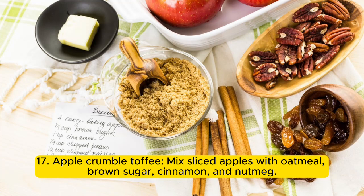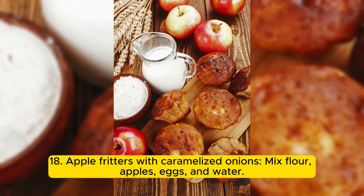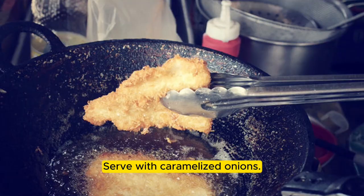17. Apple crumble toffee: mix sliced apples with oatmeal, brown sugar, cinnamon, and nutmeg, and bake until crispy and delicious. 18. Apple fritters with caramelized onions: mix flour, apples, eggs, and water, then sauté until golden brown and crispy. Serve with caramelized onions.